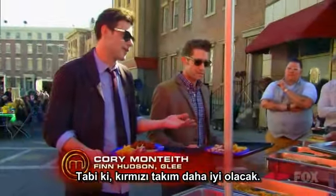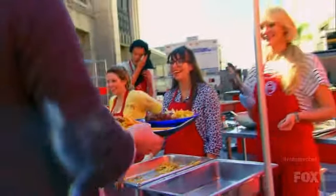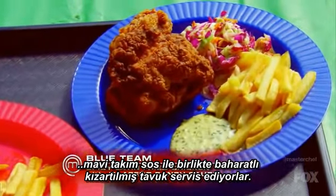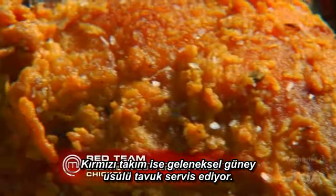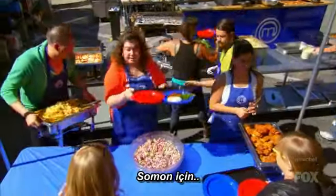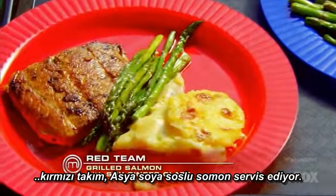Once someone chooses a lunch item from the blue team, they will get the same item from the red team and then vote for their favorite. Red team — it's obviously going to be better. No doubt about it. For today's lunch, the blue team is serving a spicy Latin fried chicken with a jalapeño ranch sauce, while the red team is betting on a traditional southern buttermilk coating. For the salmon entrée, blue team is serving a balsamic marinated salmon.